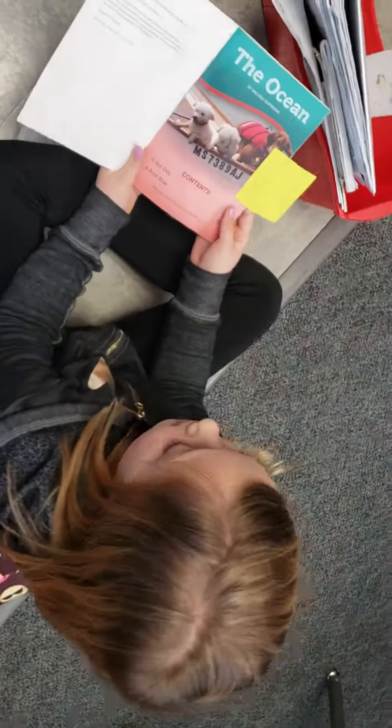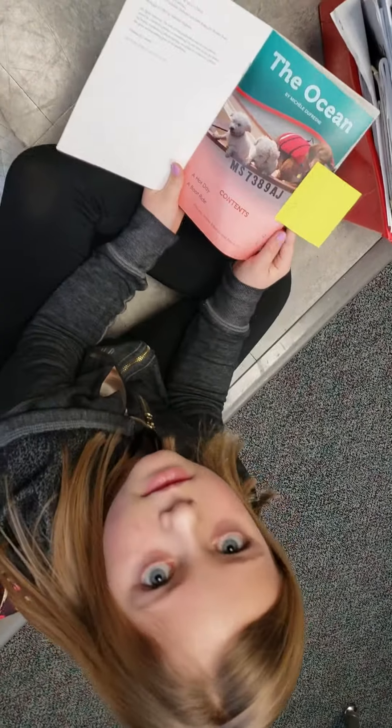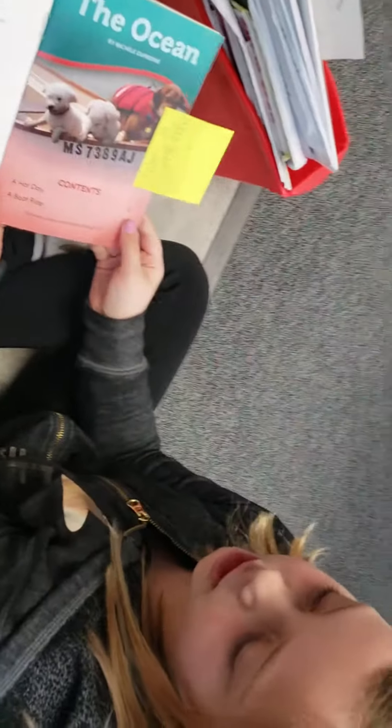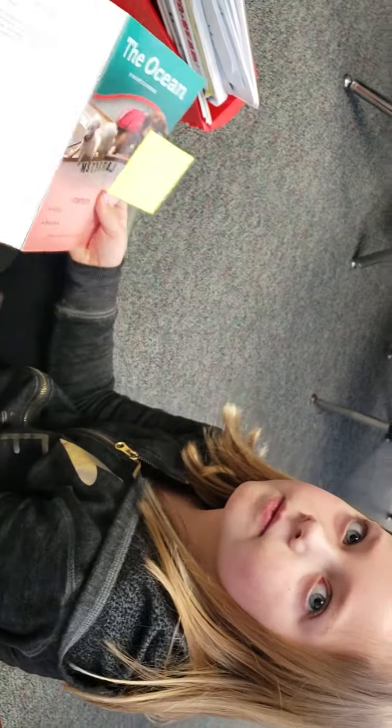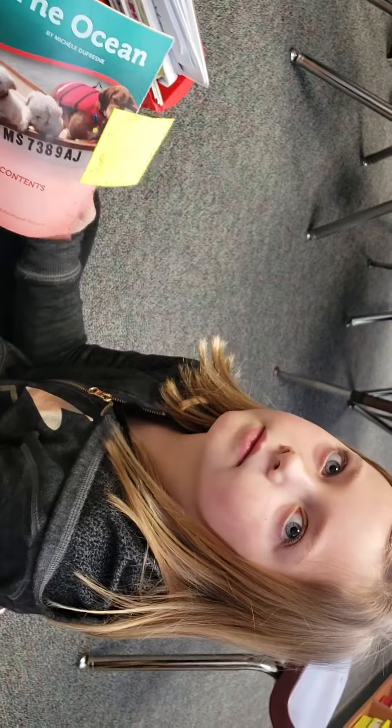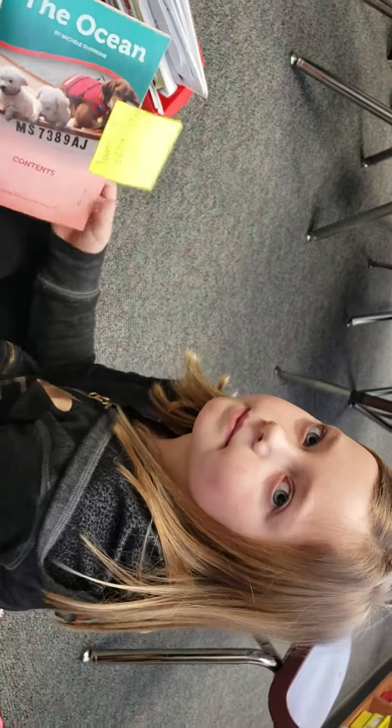Tell me about what you found. I found a table of contents. And what is a table of contents? How does that help you as a reader? It helps you find what chapters. Yeah, and if I only want to read about a certain type of non-fiction feature, I can just read that one part — I don't have to read the whole story. Good job.